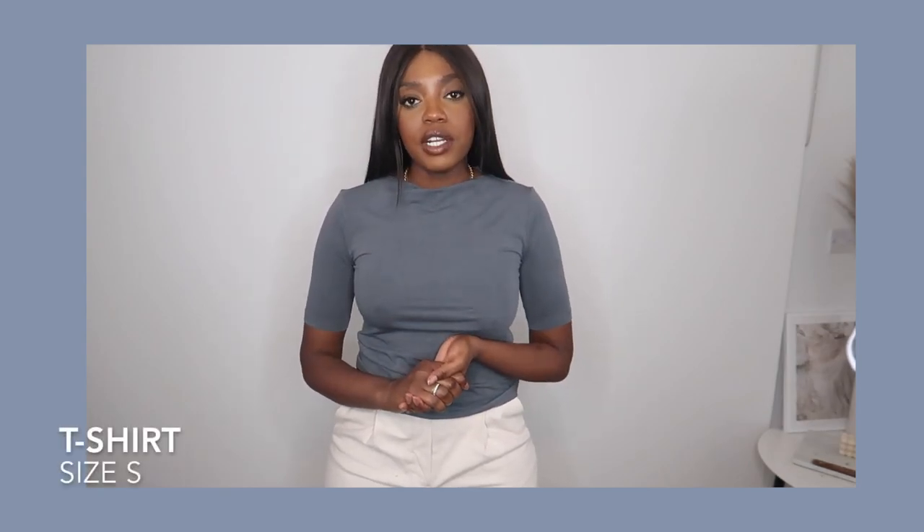The next thing I picked up was this really high-neck t-shirt. What I really like about it is that it's a combination of smart versus casual — because of the style of the high neck it looks really office appropriate, but you could also wear it casually with jeans and trainers. It's a simple t-shirt that looks a little bit more elevated.